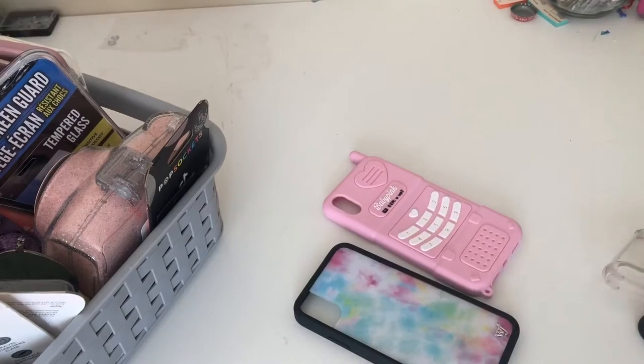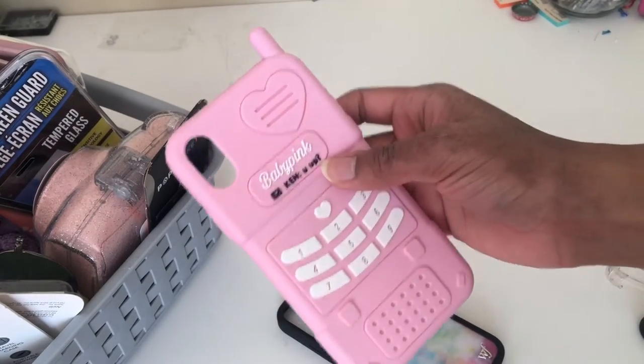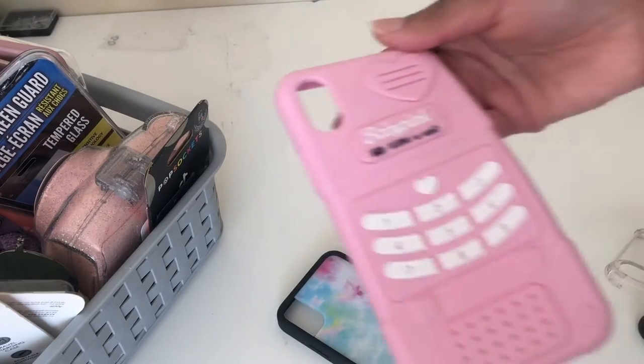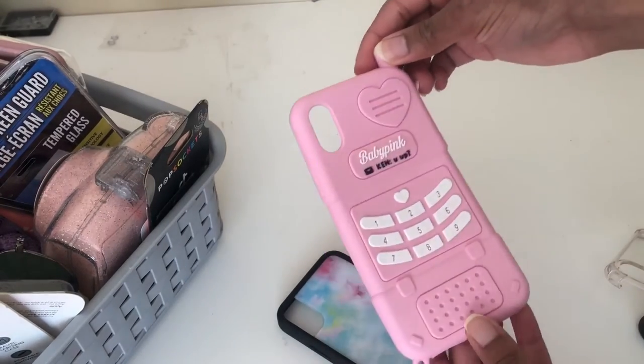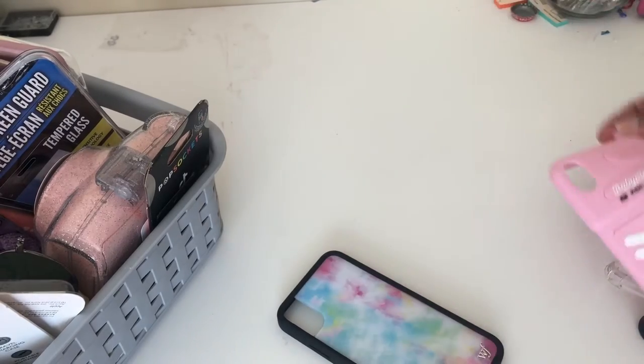Then I have this one from Shein — it just says 'Can you not' and it has kind of a retro phone design on it, like those old phones. This is one of my favorites, it's so cute. I got this one for like three dollars from Shein.